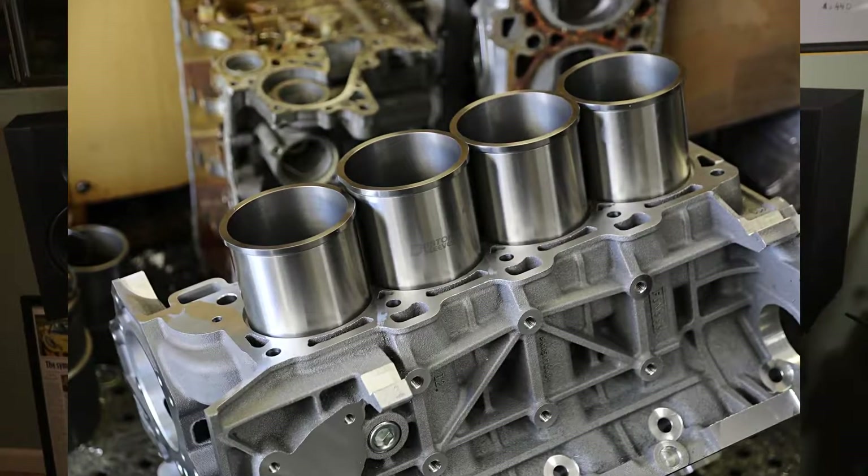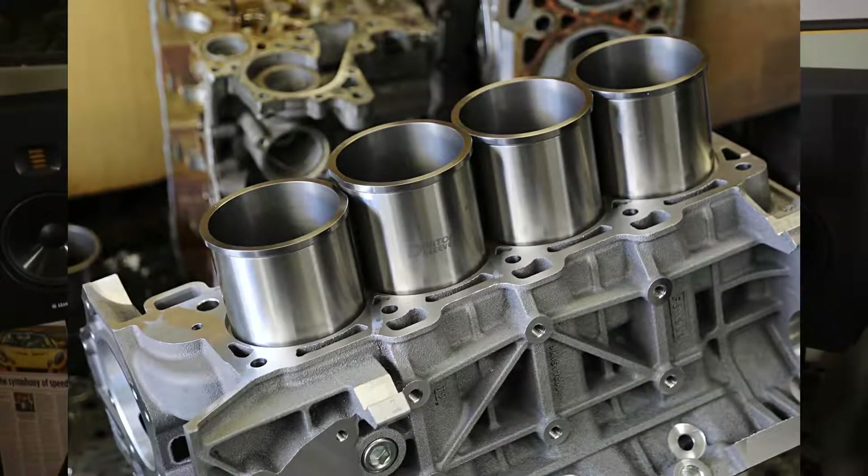I opted for the Nikosil plated aftermarket block because of the thermal advantages of the plating. With sleeved blocks — aluminum block with iron sleeves — heat expansion happens at different rates, and some people say the sleeves can dislocate, creating all sorts of head gasket problems. So I thought, let's get fancy and get a Nikosil plated block, since it's great technology used in aircraft engines. The problem is that the engine I bought was not an OEM application — I put my trust in a product with very little real-world data, an aftermarket small outfit plating the cylinder walls.